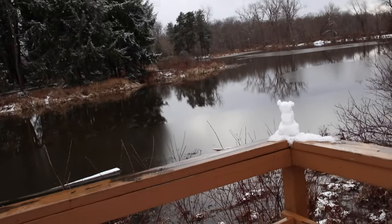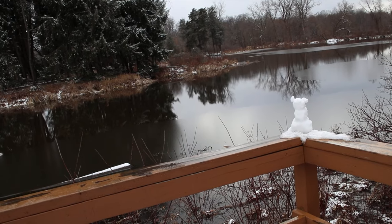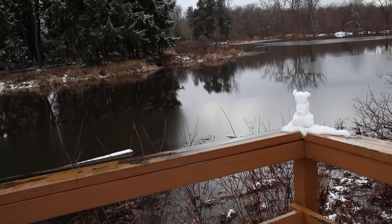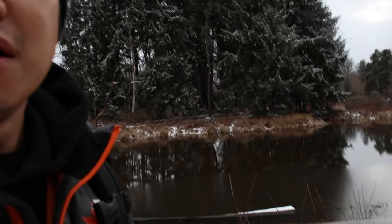We're excited to get started, shooting some photos and taking some more videos along the way. Check this out — somebody made a little snowman on the corner. It's actually a koala! We made a little koala, even though we don't have koalas here in Western New York besides at the zoo.